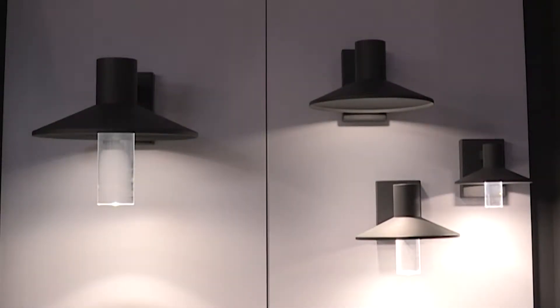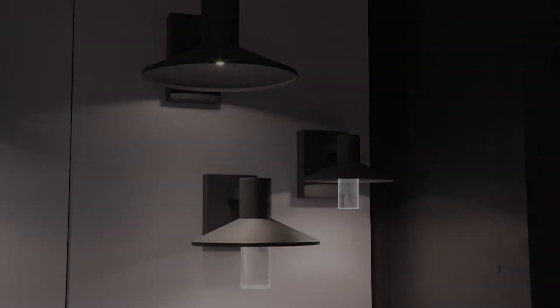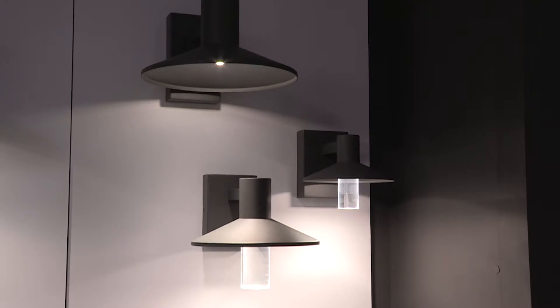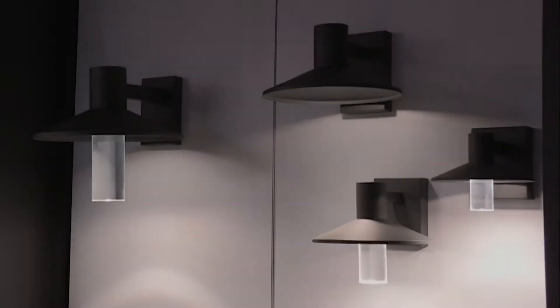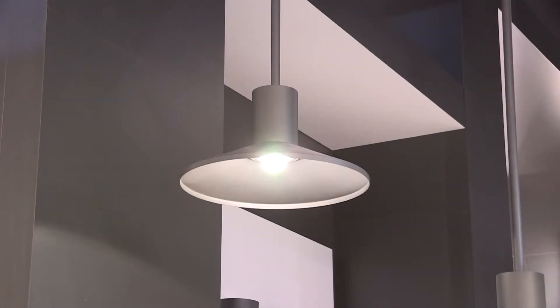The Ash outdoor pendant light and wall sconce are modern takes on the classic industrial style light fixture. Both feature a sleek metal shade and frosted diffuser for creating a streamlined column of light. For added convenience, the diffusers are removable to limit uplight for dark sky compliance.